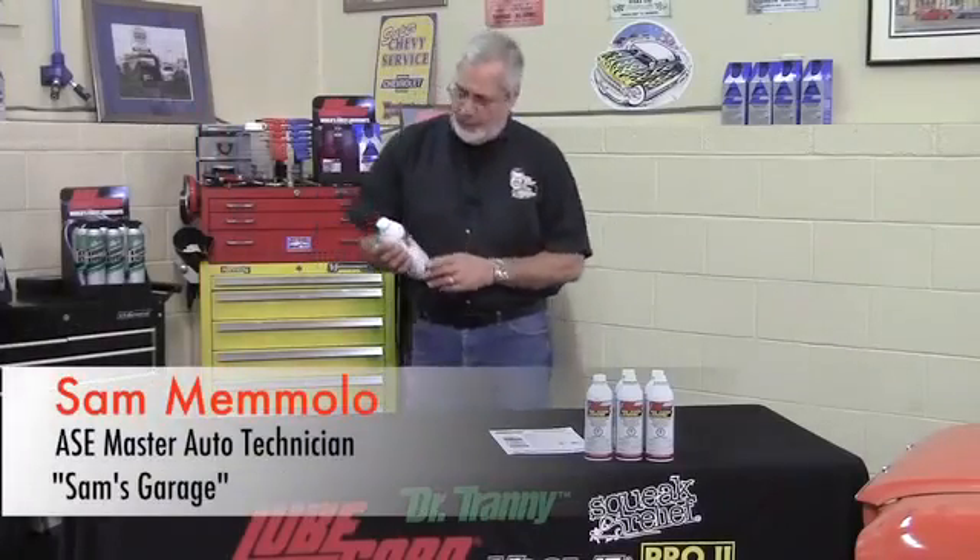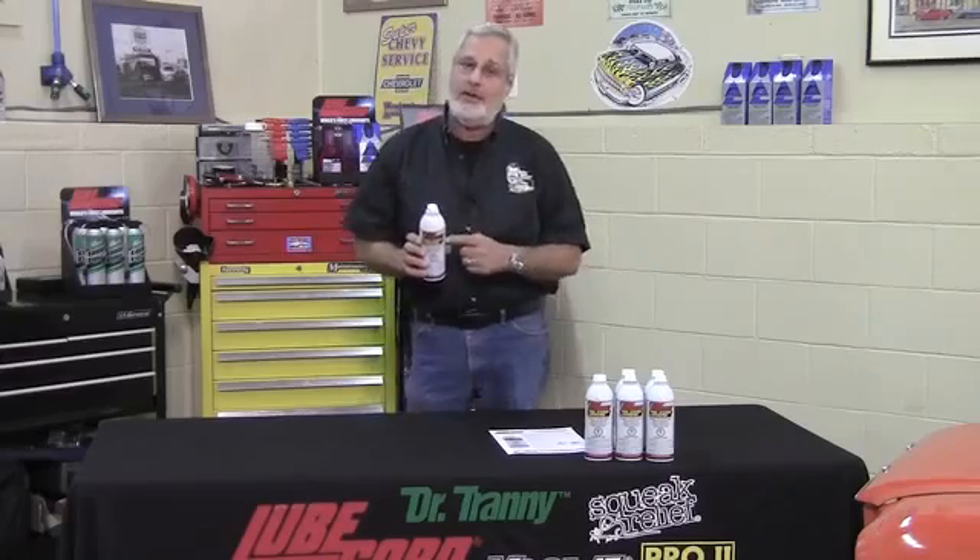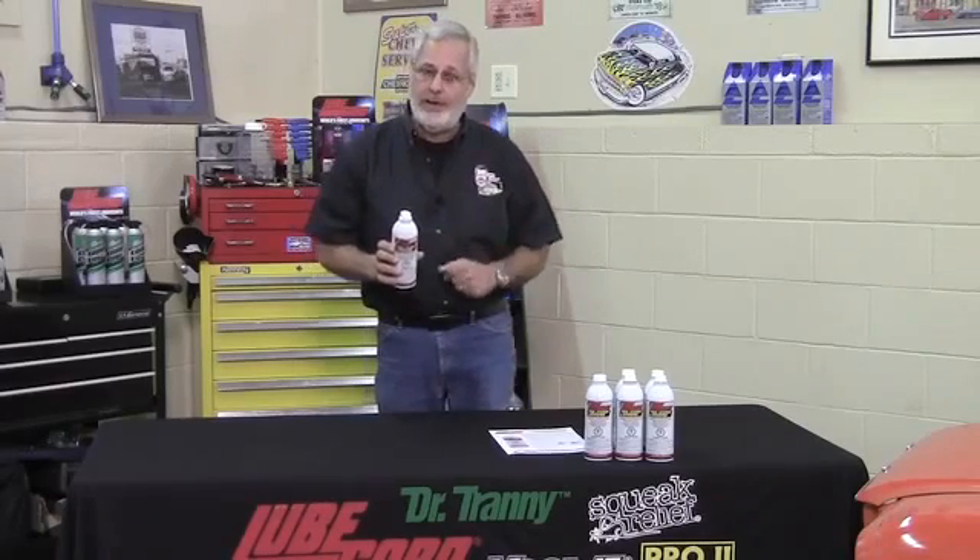I'm real excited about LubeGuard fuel system booster. This is a brand new product, and it's got a lot of expensive chemistry — it's different than anything that's on the shelf. It's a true three-in-one product.